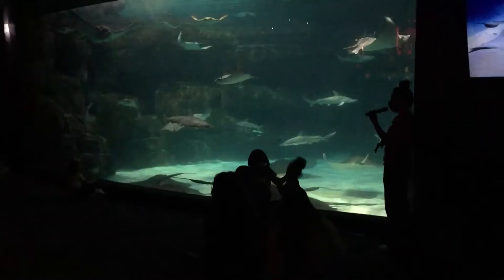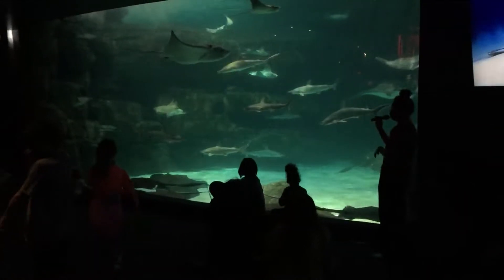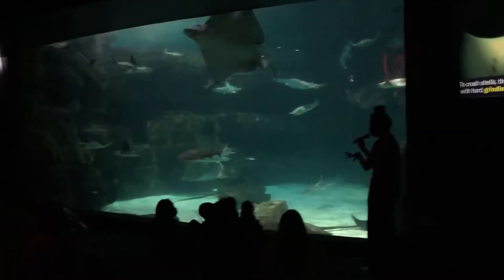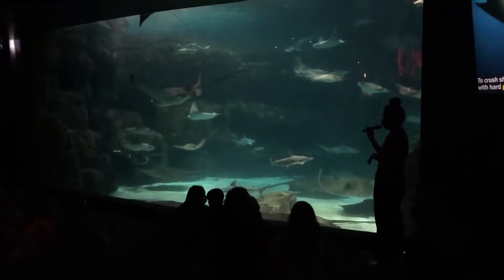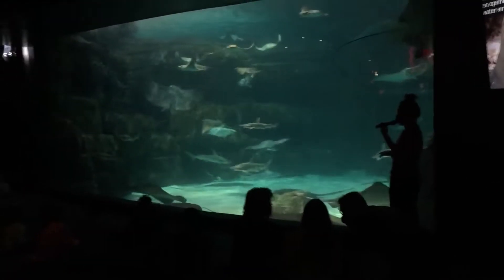Good evening everyone, welcome to our 6th and 5th grade ready-to-dive shows. Just make sure if you're standing, you're not blocking the view behind you. And if you're sitting on our carpet, if you'll give me a little bit of space so I can walk, I can turn out a few stingrays for you guys. Alright, thank you.